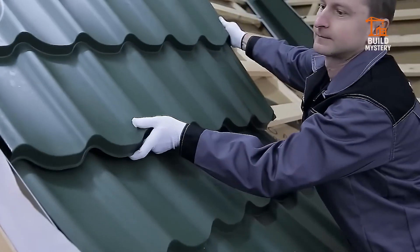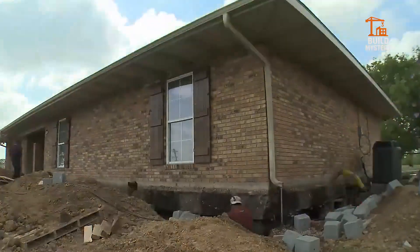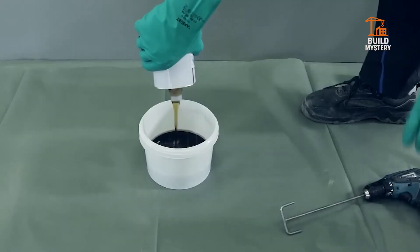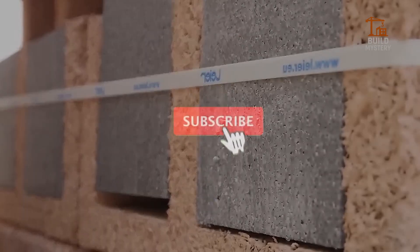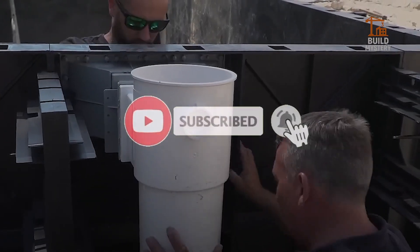Welcome to BuildMystery, where we uncover the most advanced construction secrets shaping the future of building. If you're into smart tools, clever systems, and time-saving construction hacks, you're in the right place. Hit that subscribe button, because what you're about to see will blow your hard hat off.